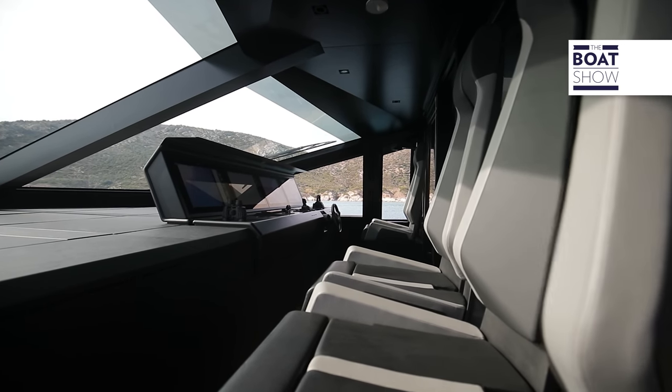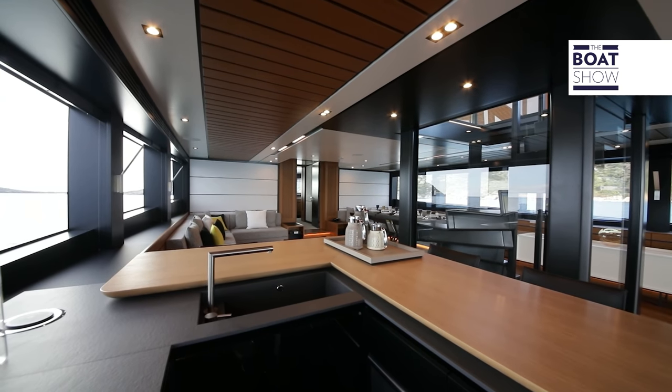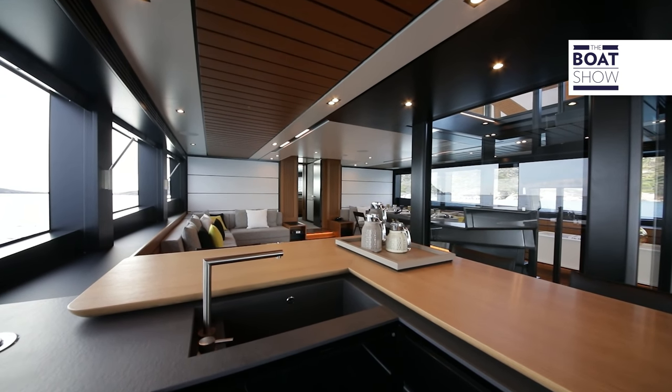Y200 is a boat of almost 24 meters in length and weighs 200 gross tons. It can be defined as a hybrid, because it fulfills the functions of both traditional displacement boats and planing ones.